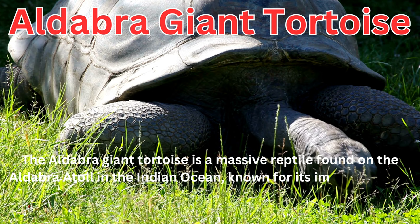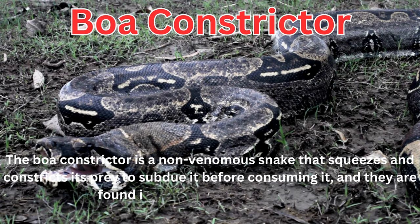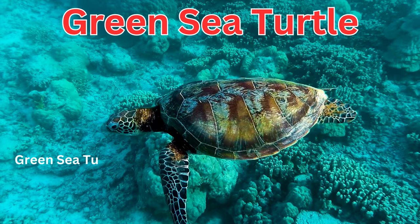The boa constrictor is a non-venomous snake that squeezes and constricts its prey to subdue it before consuming it, and they are found in various parts of the world. Green sea turtles are famous for their migratory behavior and their role in marine conservation.